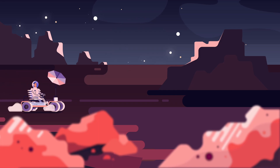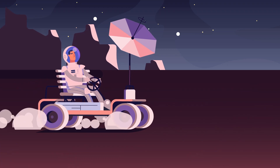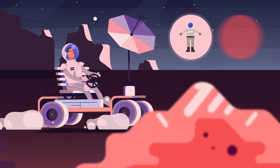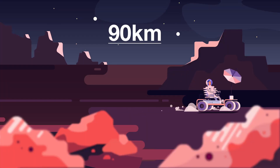In past moon visits, we used rovers. They're like a space buggy with two seats and a lot of stuff on it. But they're not closed, so next to your spacesuit, you'd need an air tank. You could travel about 90 kilometers tops.